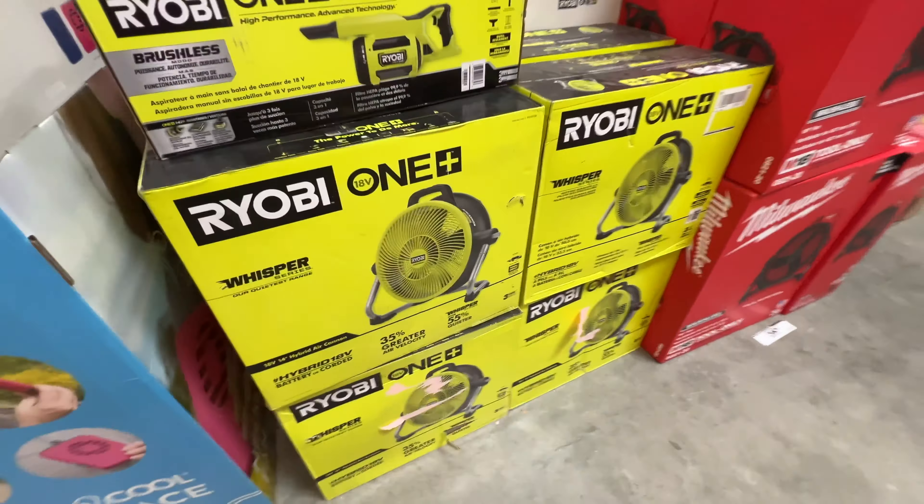And then you get the Ryobi. The price doesn't really tell me what the price is. So they got everything you can think of here — $199 for 6,000.